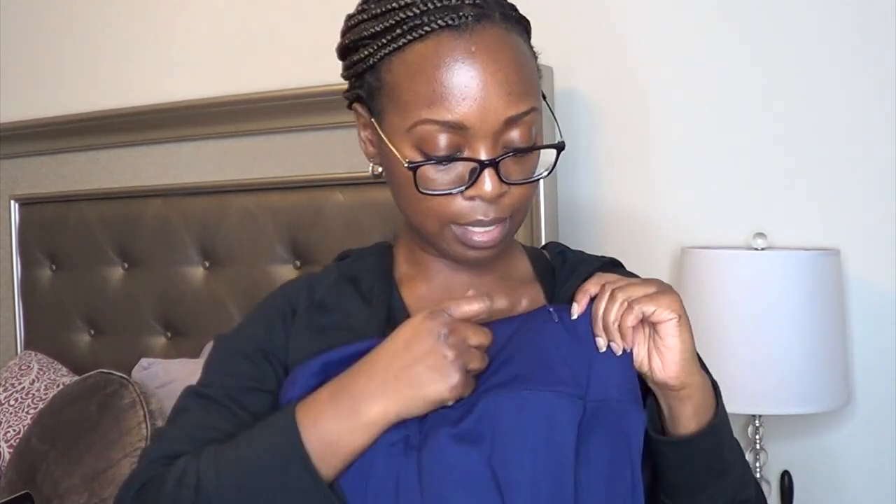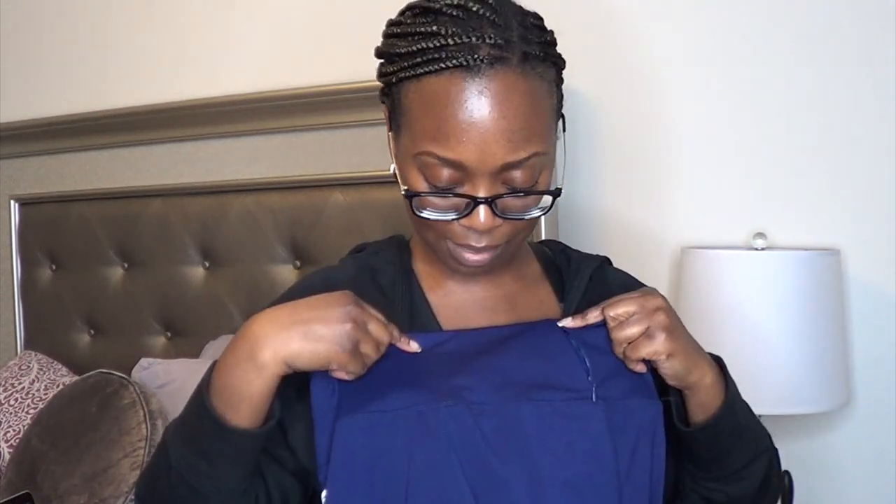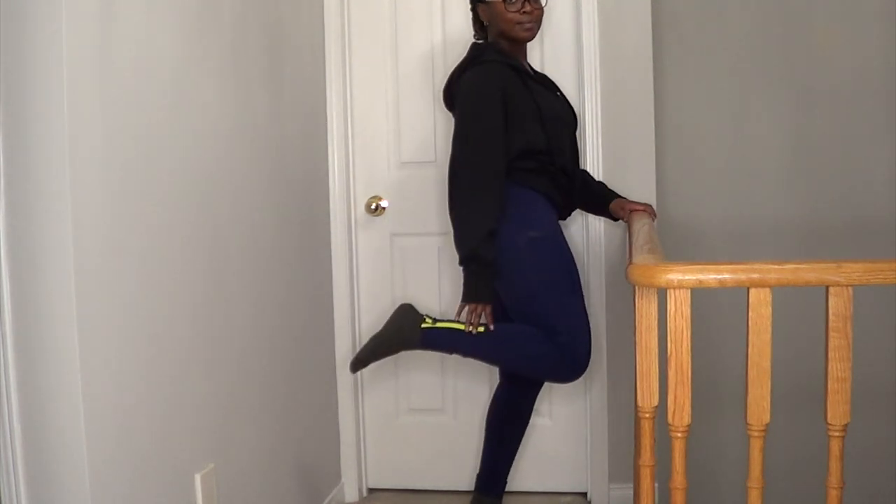There's a zip pocket at the back where you can put a key or lip gloss — maybe a cell phone, but with the size of cell phones nowadays, maybe not. It has a pocket on the side which does fit a cell phone — I've done that before — and it has the Fabletics symbol there.